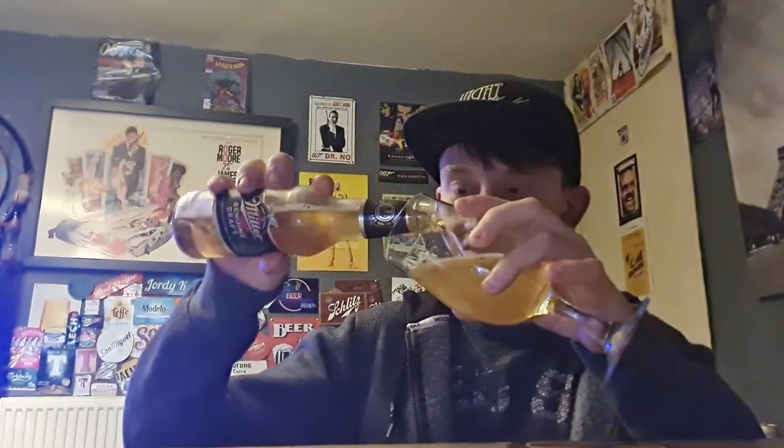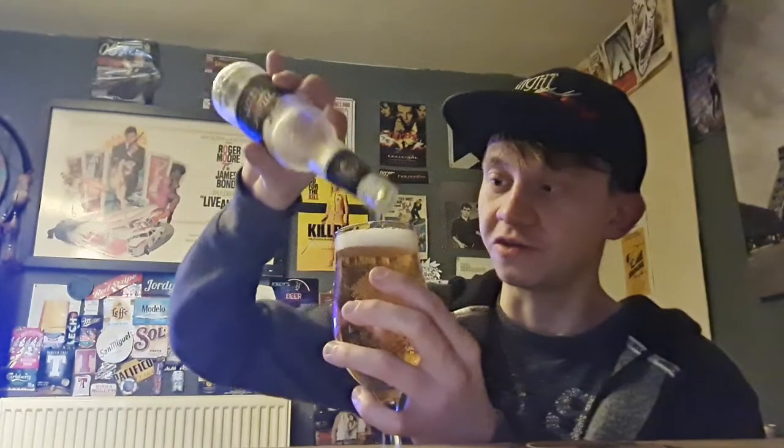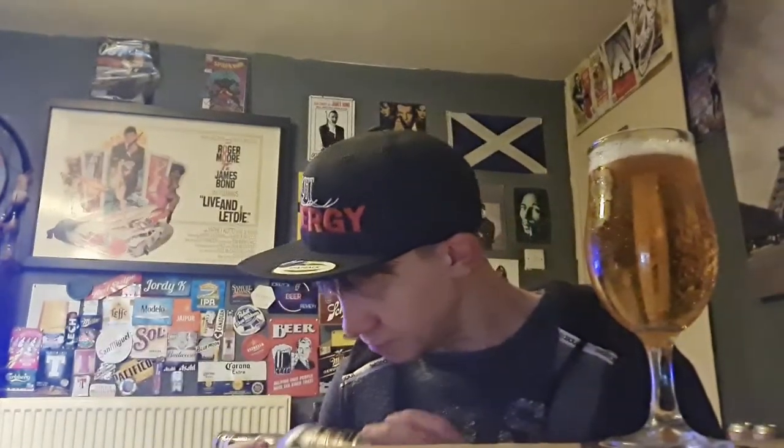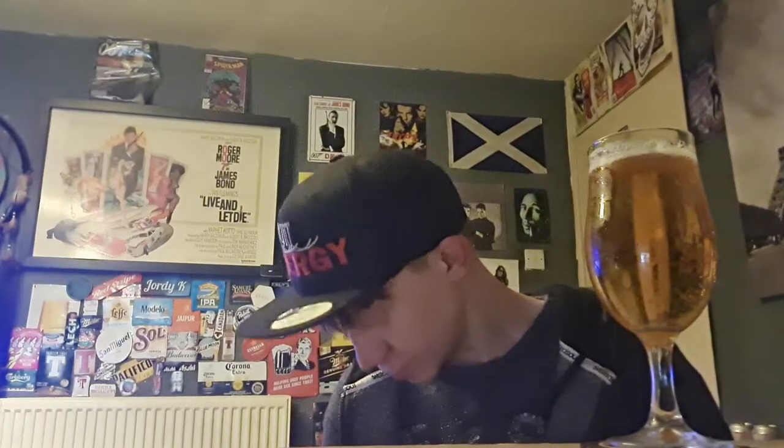Unfortunately, you can't get a hold of this beer in Asda or Tesco anymore. You used to be able to, but now you can't. I actually picked up a six pack in my local off-licence. If anybody knows why Miller Genuine Draft is no longer available in Asda or Tesco, please let me know down below. Molson Coors Brewing Company in the UK.